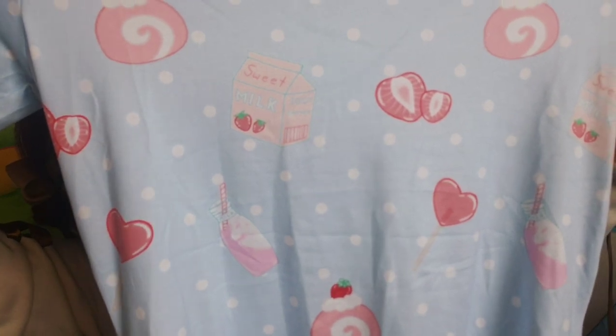Next is just an actual onesie — a soft blue color with polka dots, strawberry milk, strawberries, and lots of strawberry candies on it. Super cute. It's a simple t-shirt style onesie with elasticated leg holes. It's really soft and extra comfortable. I'm probably gonna wear this one out a lot, just paired with a cute pleated skirt.